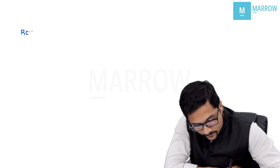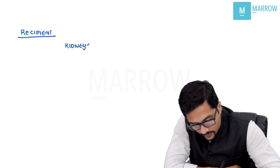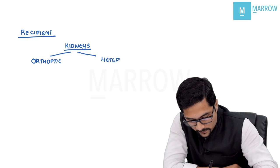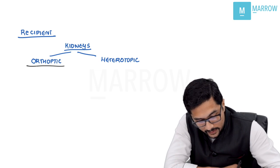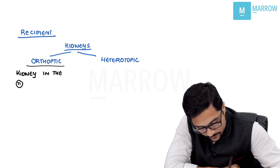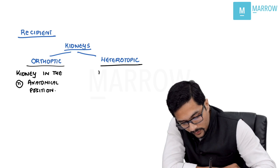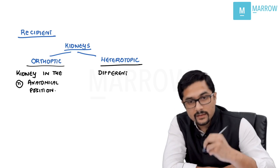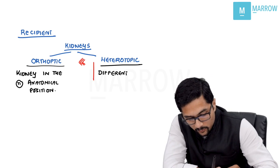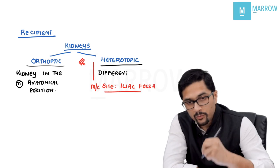In the recipient, kidneys can be placed either in an orthotopic manner — in the normal anatomical position — or a heterotopic manner, in a different location. Renal transplants are usually heterotopic in nature, and the most common site is the iliac fossa. The transplanted kidney is kept in the iliac fossa.